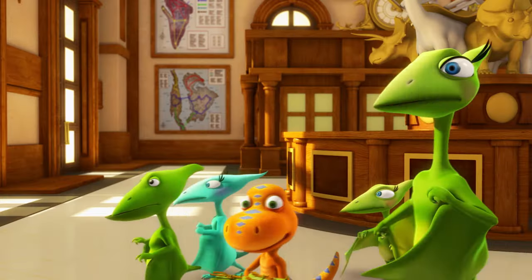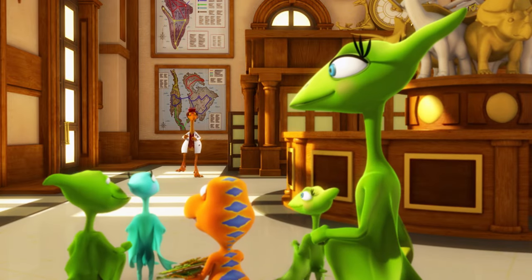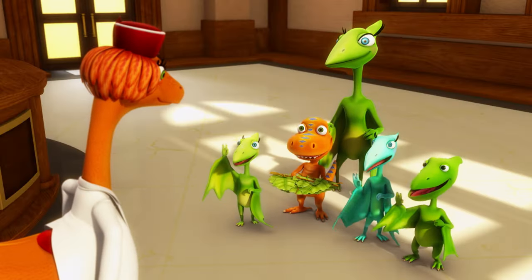Whoa! Hello? Is anyone here? Well, hello, Taronidon family. What brings you to Dinosaur Train Industries? Hi, Trisha!